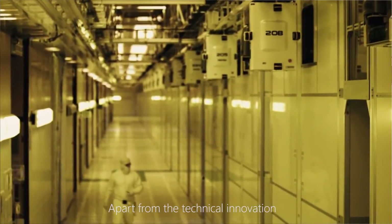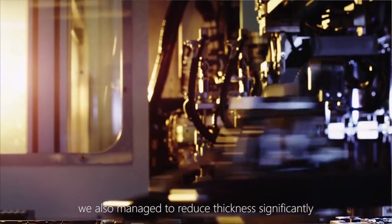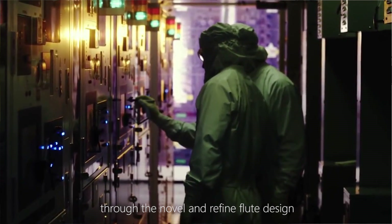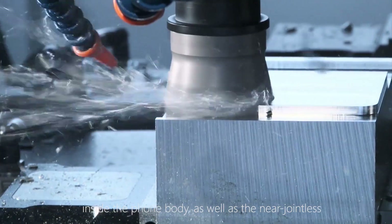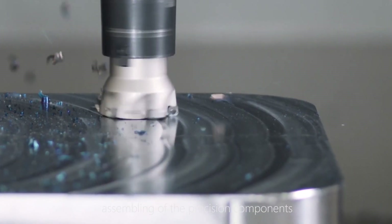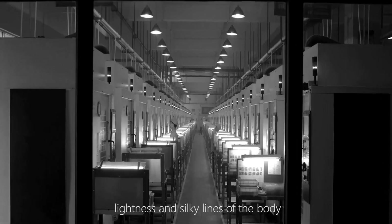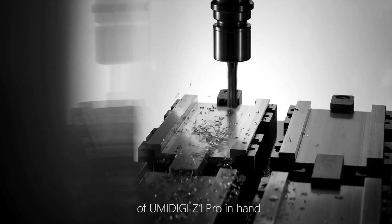Apart from technical innovation, we are measuring and reducing thickness through novel, refined, and improved design. Inside the phone body, the assembly is precise and compact. With the thinness, lightness, and clean lines of the body, you can get a very comfortable and light grip of the Z1 Pro in hand.